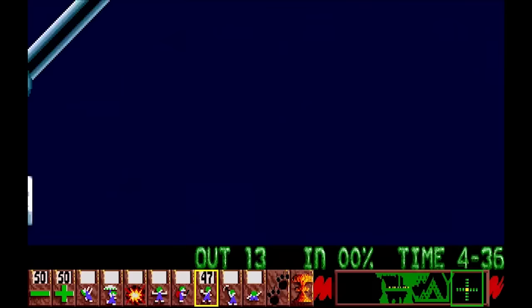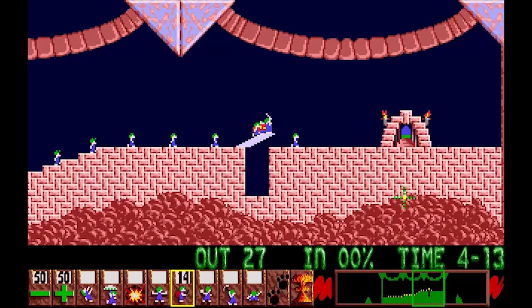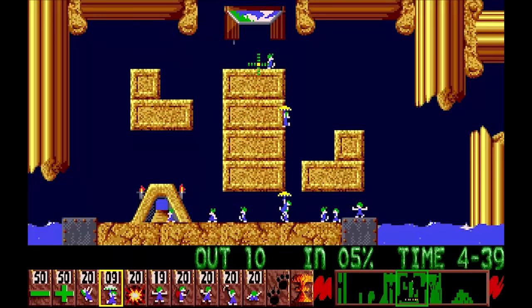Its friendly user interface, similar to Deluxe Paint, allowed quick level design and even competition between the programmers and designers working at DMA. Now, with an almost finished playable version of Lemmings, Psygnosis promptly declared interest in publishing this highly original and addictive game. Released firstly on Valentine's Day of 1991 for the Amiga, this was the perfect gift to offer to every boyfriend who was into video gaming, but it also helped turning many girlfriends into gamers.